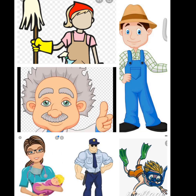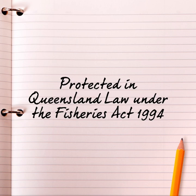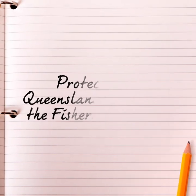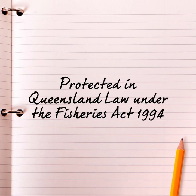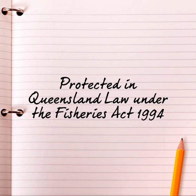These mangroves certainly have many important jobs that they are doing to help keep our coastal systems healthy. The role of the mangroves and their vital part to coastal systems, including the health of our reef, has been recognised and they are protected in Queensland law under the Fisheries Act 1994. This means that the destruction, damage or disturbance of any mangrove system is prohibited.